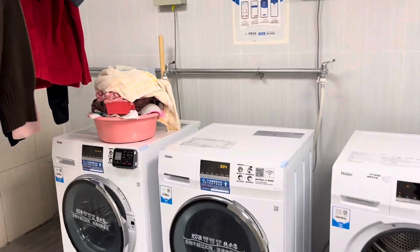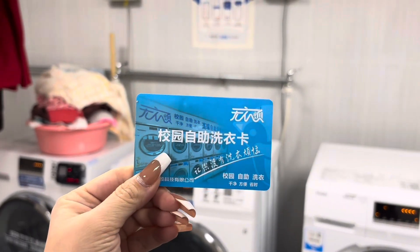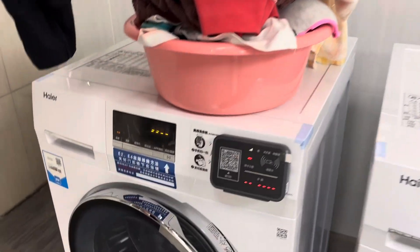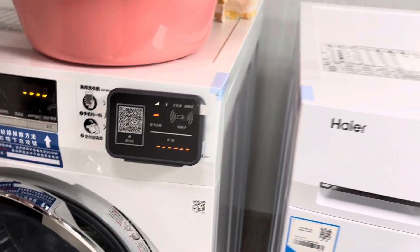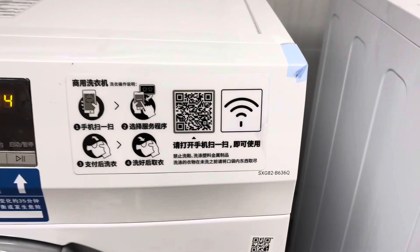Those are my clothes. We have this card that we use to wash clothes with, and this card only works on this machine where you have this device. For the other two machines you need to scan the QR code and pay.